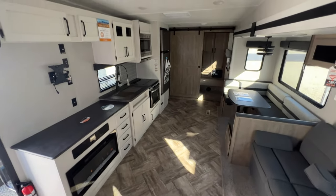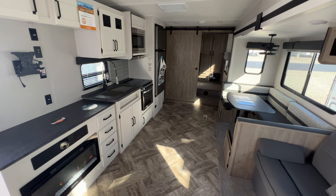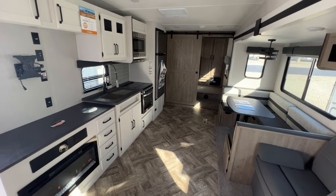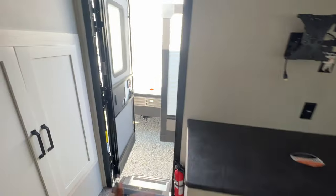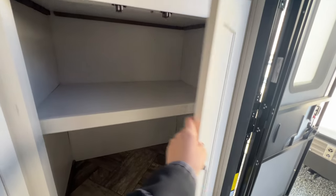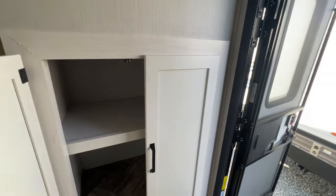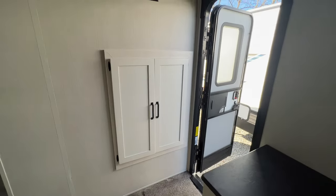As we walk on down to the rest of the coach, it's a pretty open space so you can have lots of friends, family, and guests over to host and entertain. When you walk in, you are met with some more closet storage space — that is always a plus. You can put shoes, extra food, whatever you want in there.